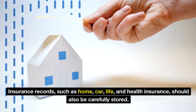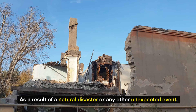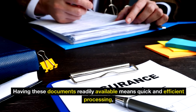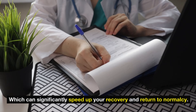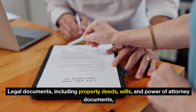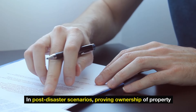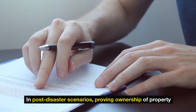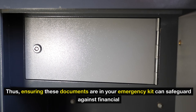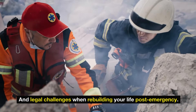Insurance records, such as home, car, life, and health insurance, should also be carefully stored. They are critical for filing claims for damage or loss that may occur as a result of a natural disaster or any other unexpected event. Legal documents, including property deeds, wills, and power of attorney documents, are fundamental as they define ownership and decision-making authority. In post-disaster scenarios, proving ownership of property or access to legal rights can be essential to mitigate loss of property or income. Ensuring these documents are in your emergency kit can safeguard against financial and legal challenges when rebuilding your life post-emergency.